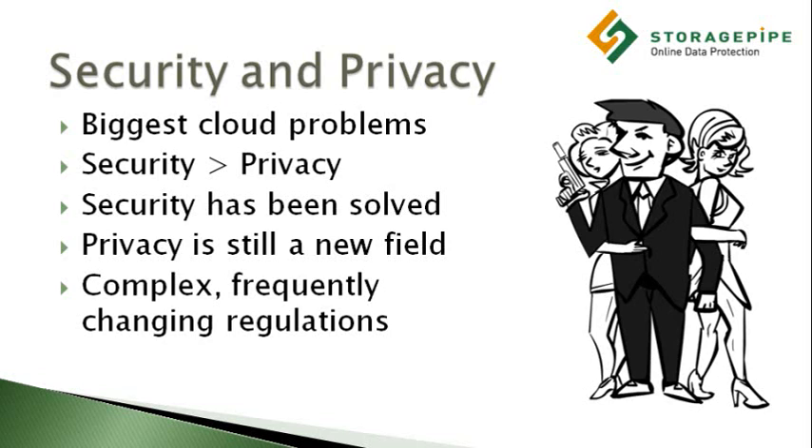As we've seen with recent controversies such as the WikiLeaks scandal, this is still a new area, and the courts are struggling to catch up with new developments. Although we can't offer any legal advice in this video, I'd like to present some good general tips that companies should consider when evaluating the privacy of their data in the cloud.